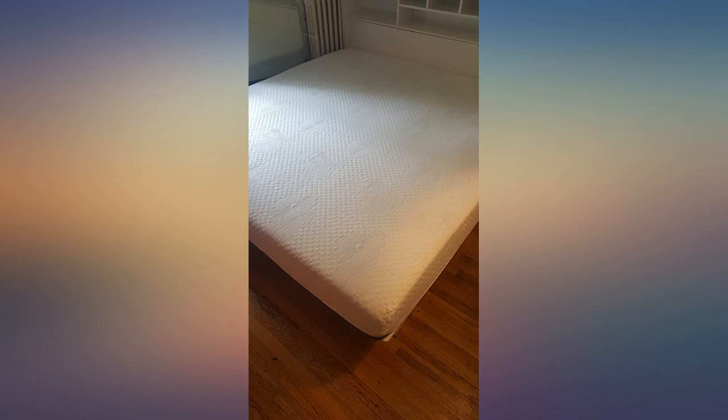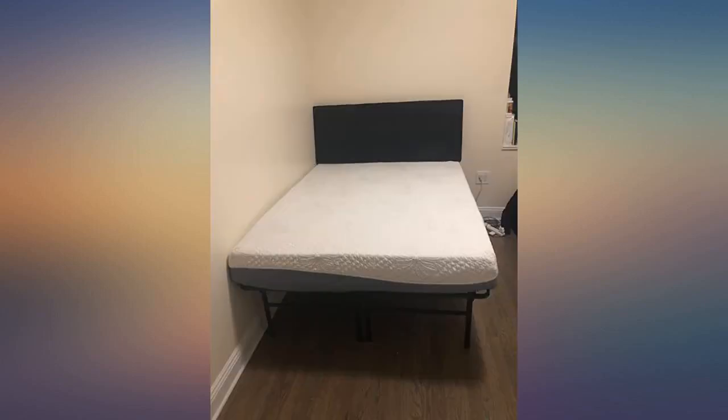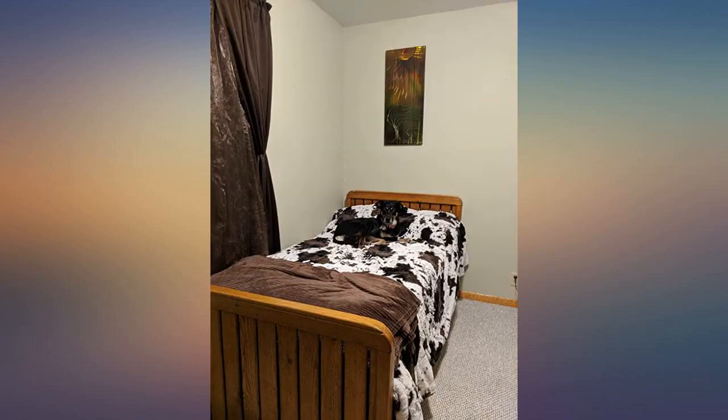It's been 3 months since I bought this memory foam mattress and it's time for a review, because I was very skeptical. The first photo is when it arrived. I allowed it to set as instructed. It arrived the day we were leaving town, so it had 3 days to rise.